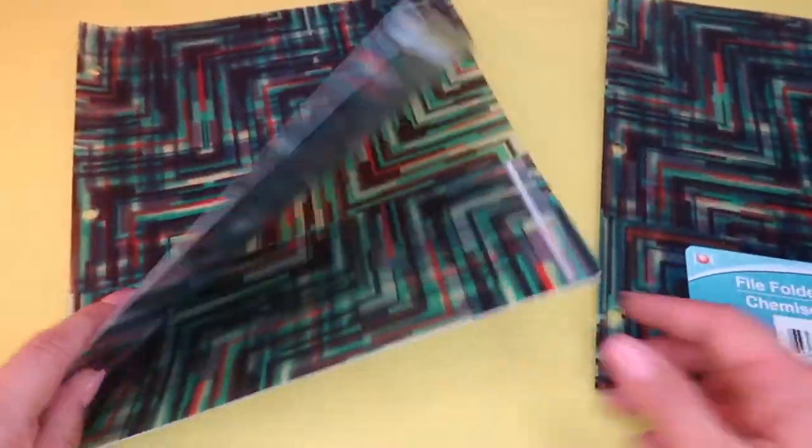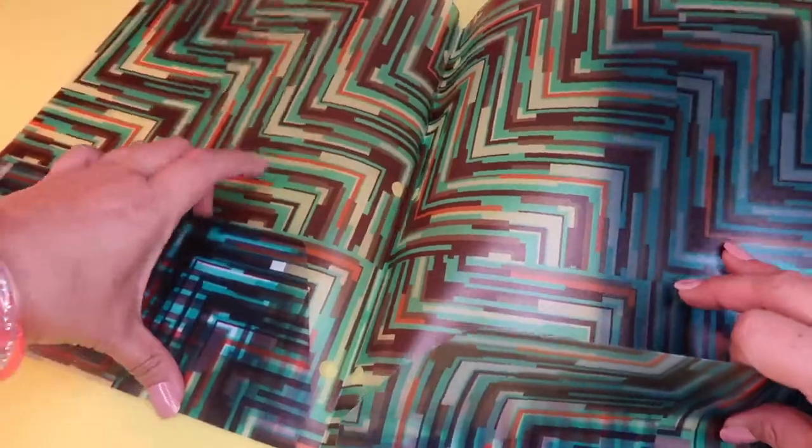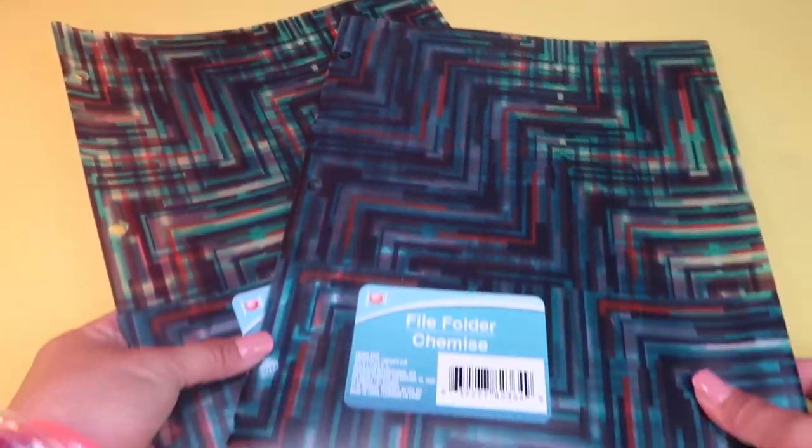My son also picked up these Jot brand file folders — they have three hole punches and are plastic with a cool see-through geometric line design, kind of like a pixelated Minecraft look. They have two pockets inside. We picked up two of those for him when he starts school back up.